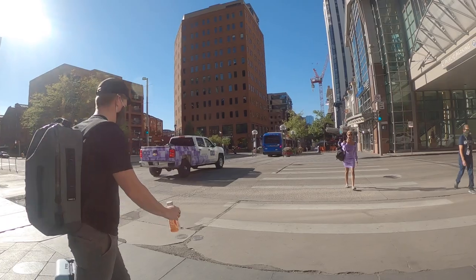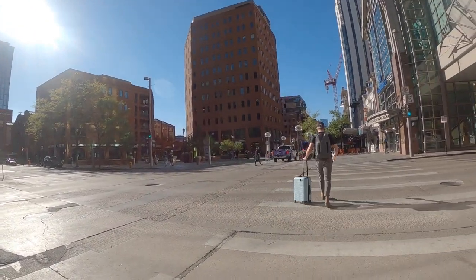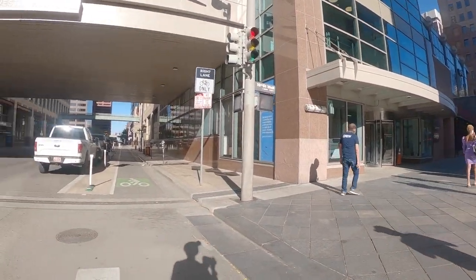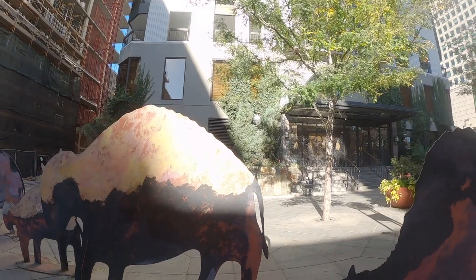I noticed this person walking across the street, then heard the canvasser talking to her — she just ignored them. I got this photo and thought it was a funny moment. Plus there are complementary colors there as well.